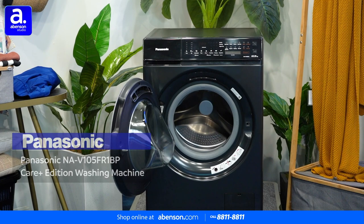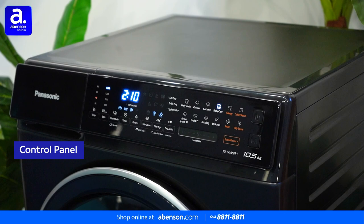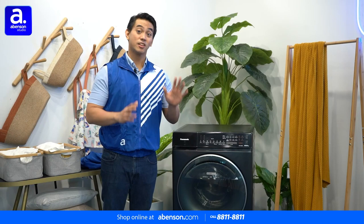This is the Panasonic Care Plus Edition washing machine. As you can see, it's a front-load washing machine and it has a 10.5-kilogram capacity. That means it can handle the laundry of up to five people, making it ideal for most families. The easy-to-use control panel on the front makes selecting specific wash programs a breeze.